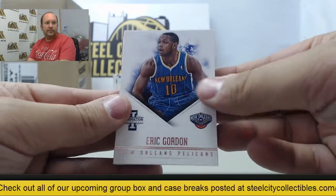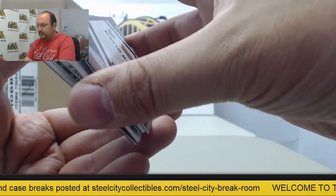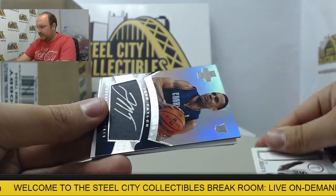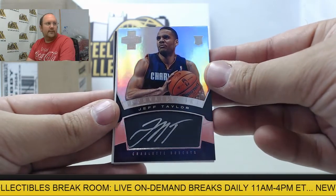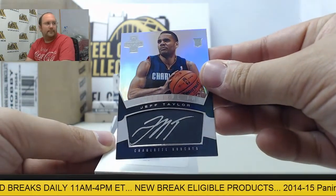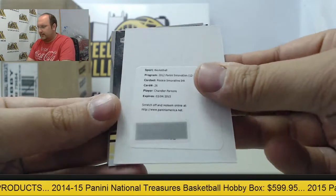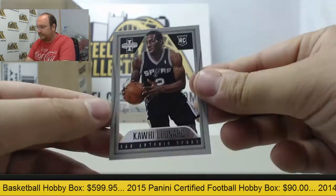Here we go. First up: Eric Gordon, Jamal Crawford, Gerald Henderson. On to the hits — we have Al Jefferson with a jersey card numbered out of 199. First autograph is going to be Jeff Taylor of the Charlotte Bobcats, or the Charlotte Hornets — autograph, rookie card. Next up, Chandler Parsons, Innovative Inc. autograph. Swap team of David Robinson and Kawhi Leonard, clear card out of 349.